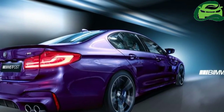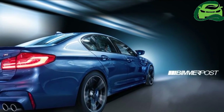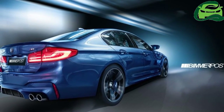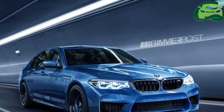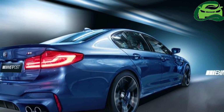The top speed should still be limited to 250 km/h. The 2018 BMW M5 will reportedly get its world premiere towards the end of 2017 and go on sale in early 2018, with its Indian launch also expected next year.